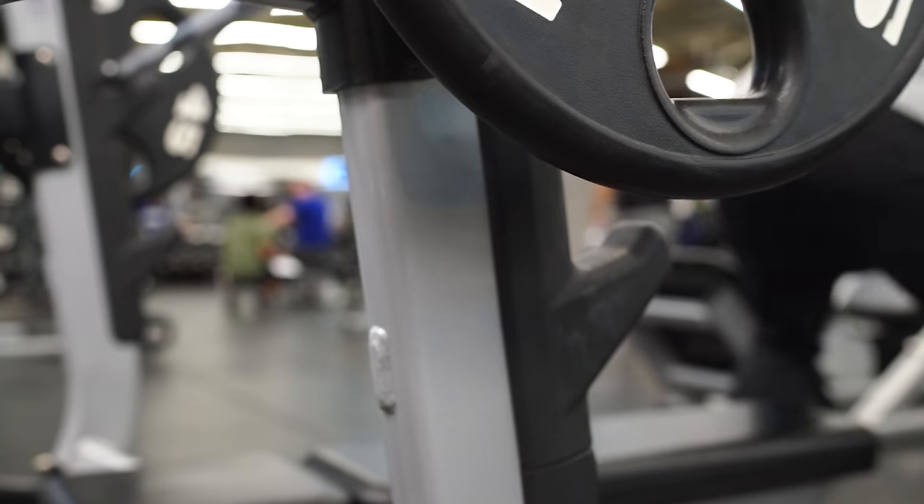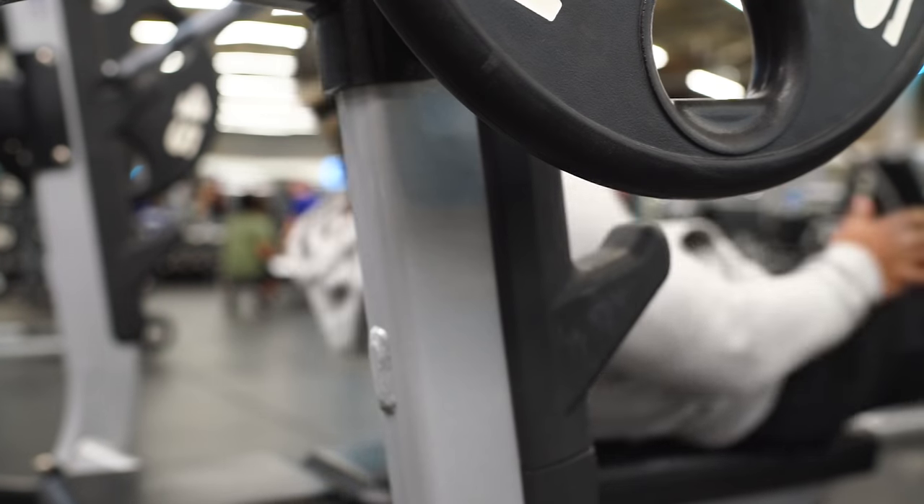I feel like I've kind of molded myself into what I want to say is a bench specialist. For my body weight and the amount that I can lift, I am pretty knowledgeable when it comes to bench pressing. Today we're going to talk about three exercises — or really small enhancements — that I think are very beneficial when it comes to having a big bench.